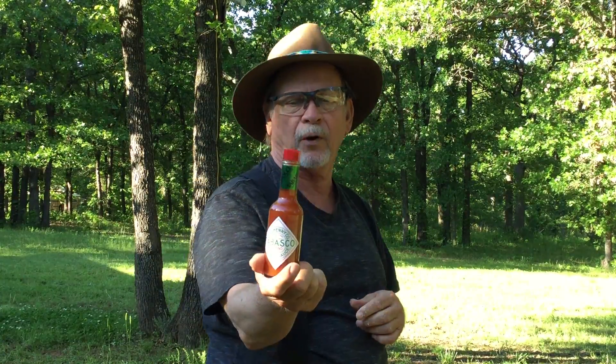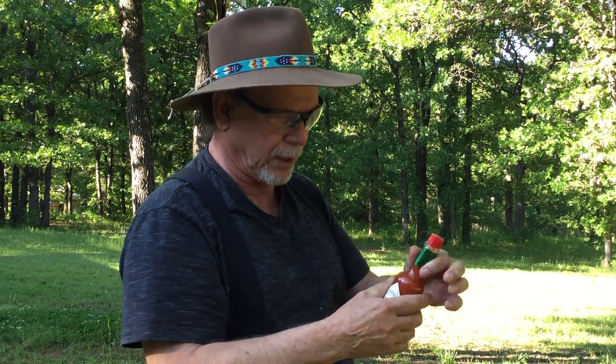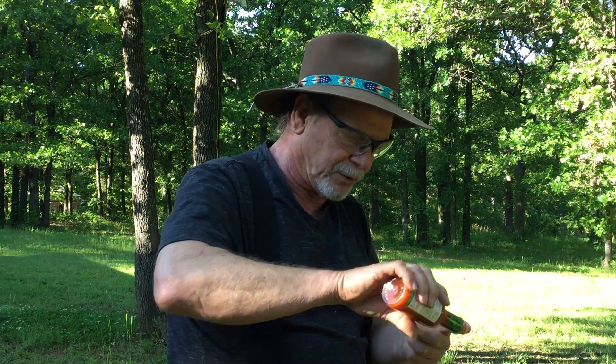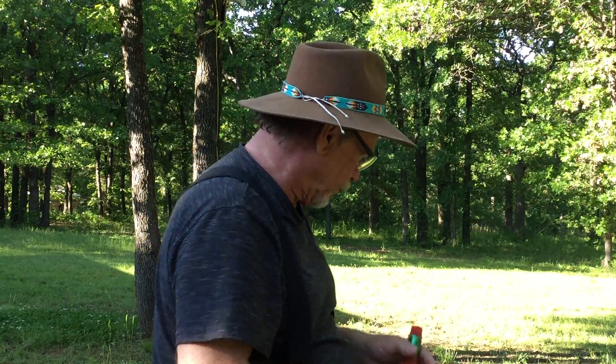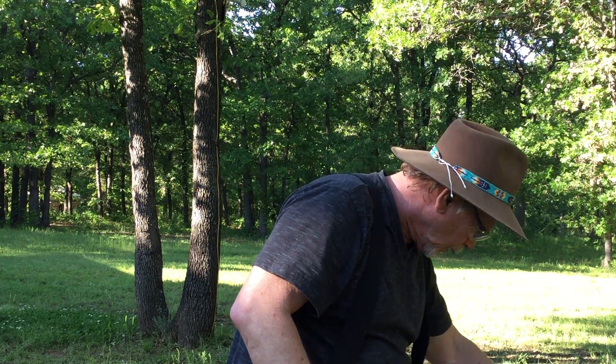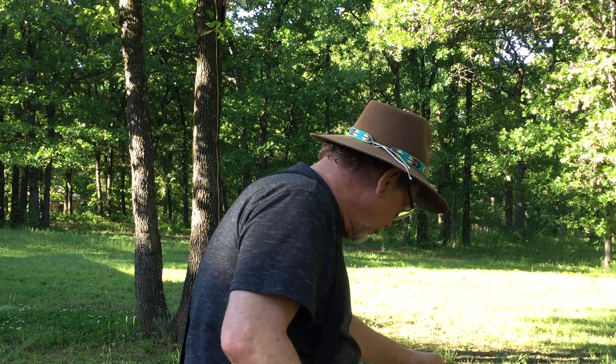Now here's the one that everybody is afraid of — Tabasco sauce. I happen to know that over the years they've cut back on the heat. When I was a young boy, when we put a tablespoon of Tabasco sauce in our beans, we had to throw the beans out they were so hot. But now — it's very sweet and not real hot. This is really good, folks!